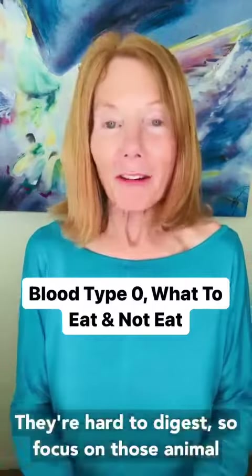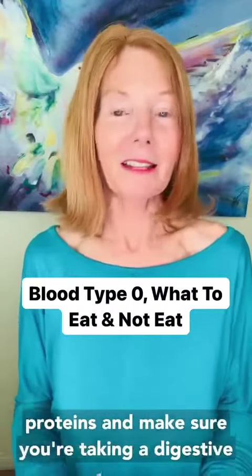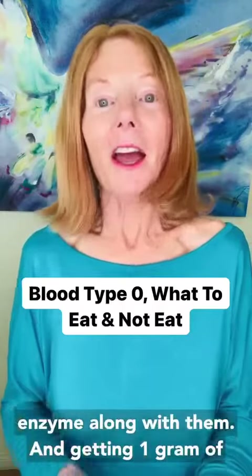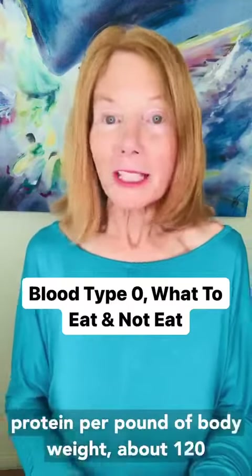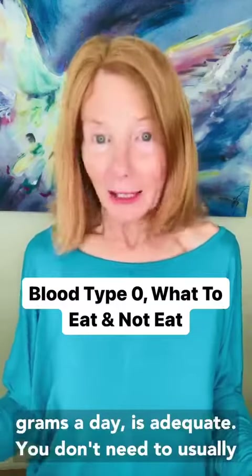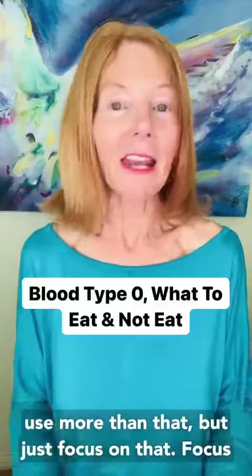Although, for all my gut health tribe, I always tell them to avoid nuts and seeds — they're hard to digest. So focus on animal proteins, make sure you're taking a digestive enzyme along with them, and aim for one gram of protein per pound of body weight. About 120 grams a day is adequate; you don't usually need more than that.